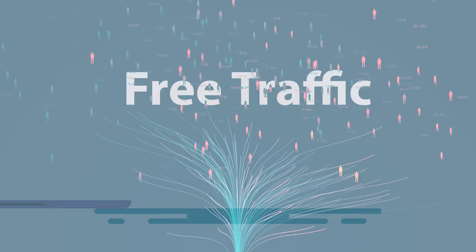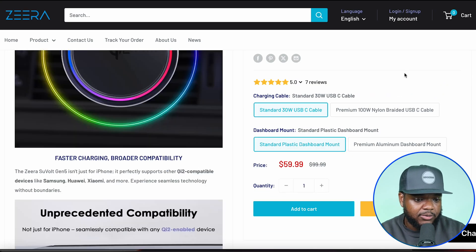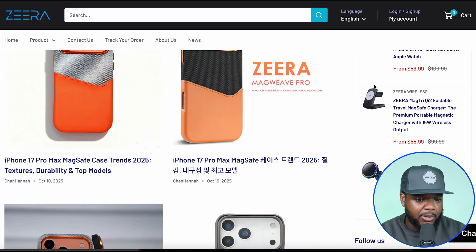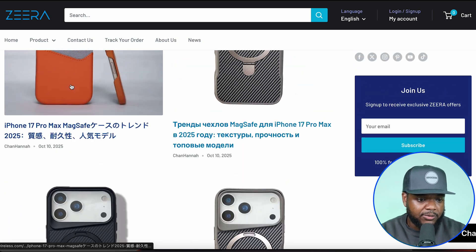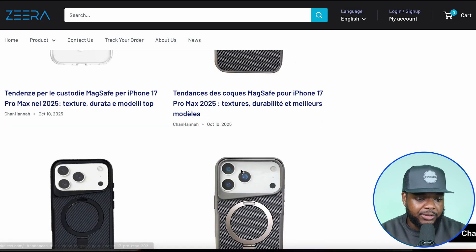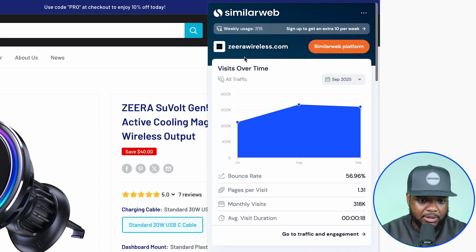The main point I'm trying to get across is that the website I showed you has been able to get free traffic by posting different blog articles. And because they're consistent — if I go over to their site and click on blogs — you can see they're posting brand new articles multiple times a day, in different languages to reach multiple potential customers. It's definitely working because clicking into my SimilarWeb extension shows their monthly visits are over 300,000.